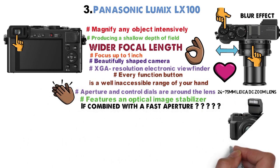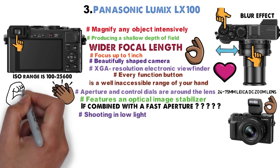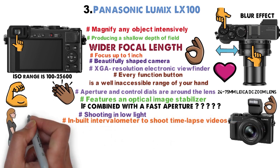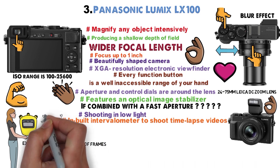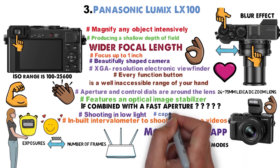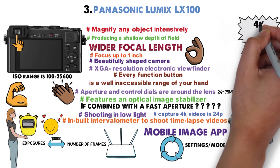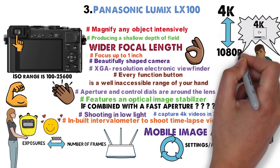Combined with a fast aperture, this camera does a great job shooting in low light. The ISO range is 100 to 25600, giving users a healthy range to work with. It also contains a built-in intervalometer for time-lapse videos — the user can set the time between exposures and the number of frames to record, up to 10,000 exposures. It has built-in Wi-Fi and a mobile image app for changing settings remotely. The LX100 can capture 4K video in 24p, and downsizing 4K to 1080p yields a sharper image quality.